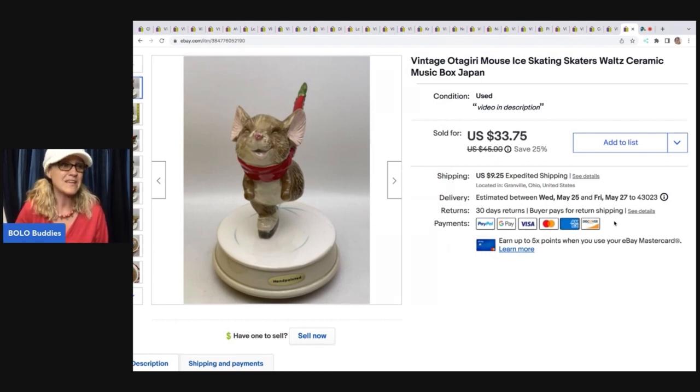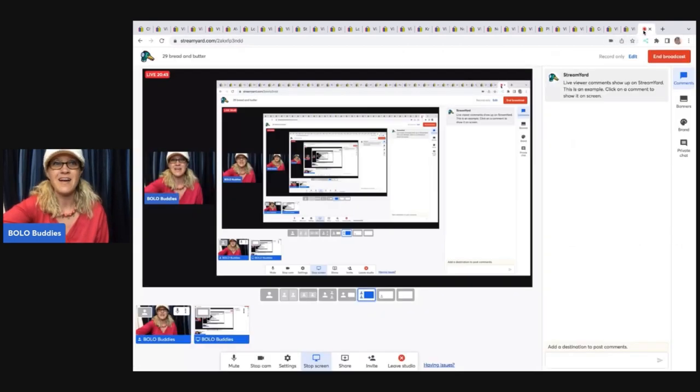That was 29 bread and butter bolos — items to be on the lookout for that you can hopefully buy low and sell for a profit. Thank you for being here. There are videos popping up here and a subscribe button — hit that thumbs up. If you're new to the channel, tell me how you found it. Thanks for watching.